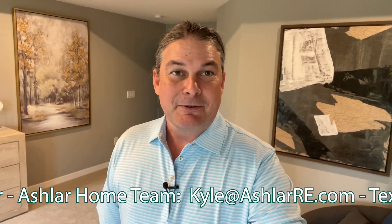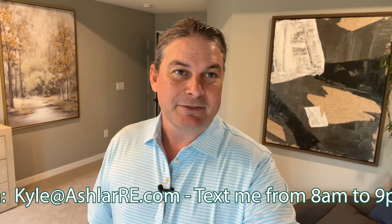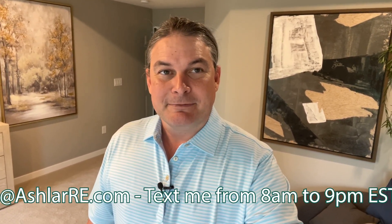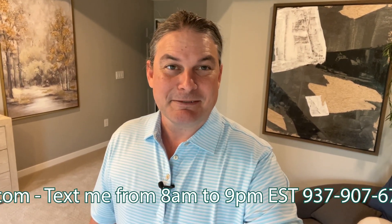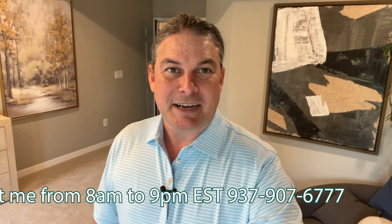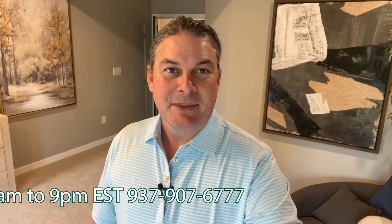If you would like help or would like to tour this home, feel free to reach out to me. My contact information is down below. You can give me a call at 937-907-6777, or shoot me an email at kyle@ashlarre.com — that's K-Y-L-E at A-S-H-L-A-R-R-E dot com. Super cool house, a lot to love here. Thank you so much for checking out my walkthrough. If you have any questions, let me know.